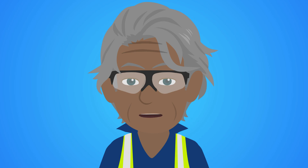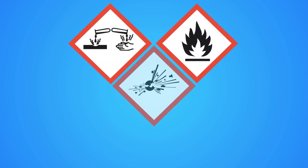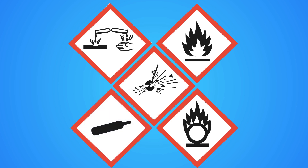Beyond toxic substances, dangerous goods like corrosives, flammables, explosives, reactive, and pressurized materials can cause immediate severe injury and property damage.